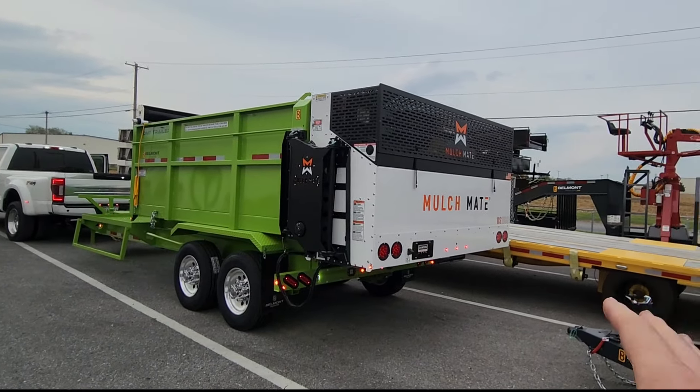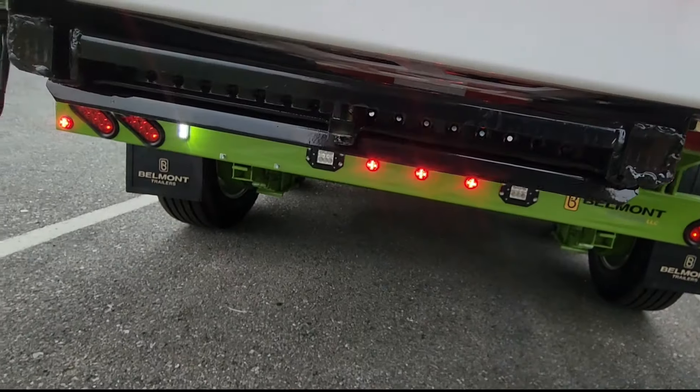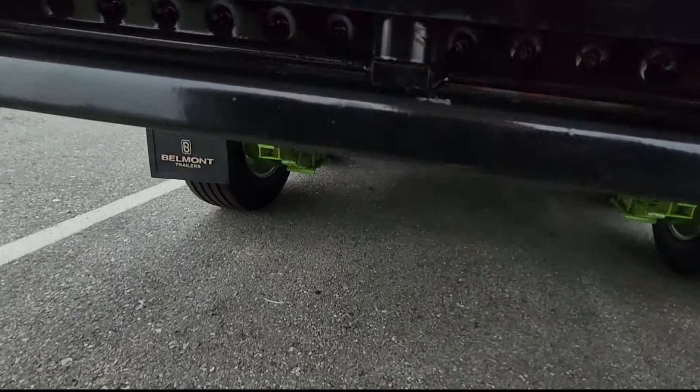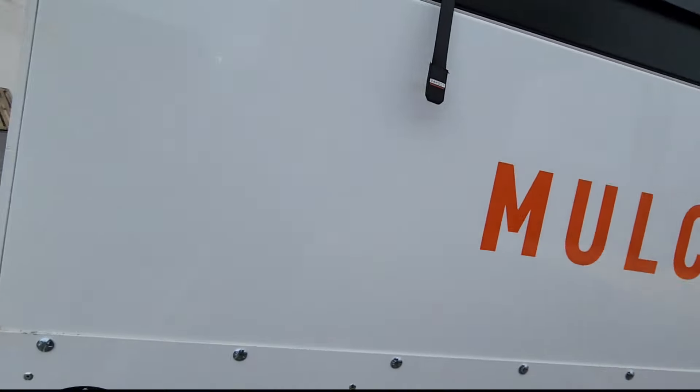The mulch mate on the back — this thing is killer. The ladder has this really cool little lock right there. All you do is push it in and then gravity just pushes it straight down. Got the backup camera — of course every mulch mate has that. That's where you put your license plate, and this is the gen nine mulch mate.